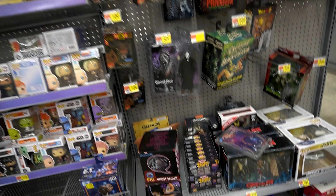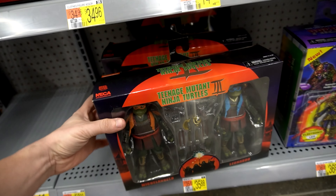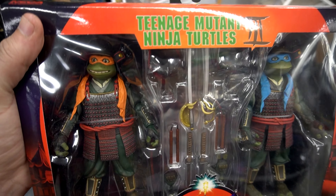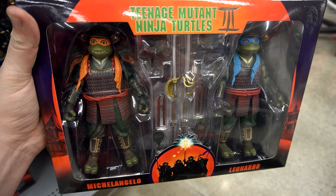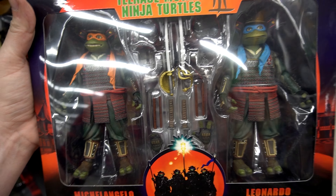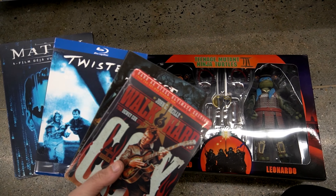I was just checking out the NECA section. Oh my goodness, we got Ninja Turtles 3 action figures. Oh no. Even though this movie is terrible, it's still Ninja Turtle figures. Double pack — this is beautiful, I love it. This is very tempting. They even got the masks. I don't know what to do, guys.